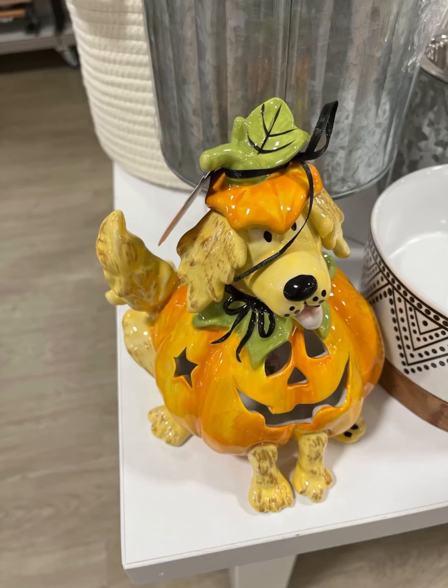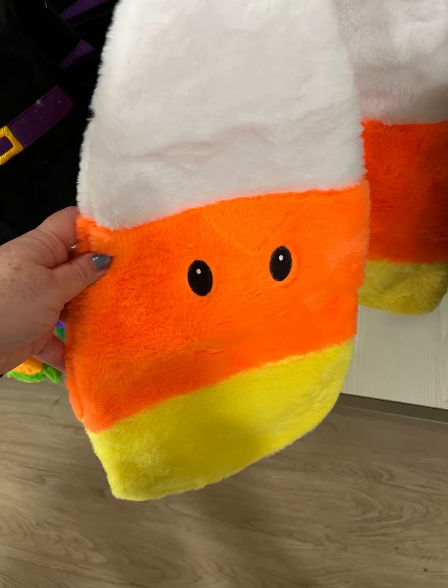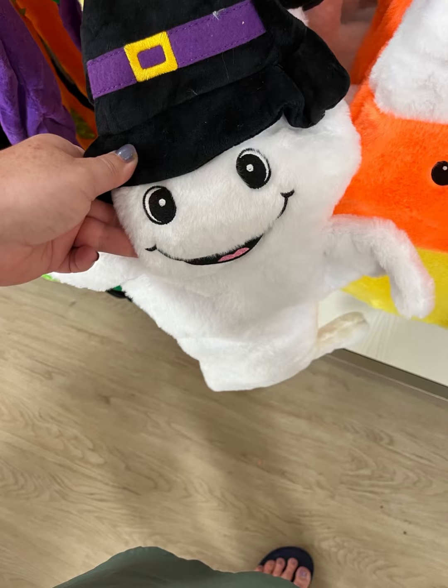We have a little dog dressed in a little pumpkin outfit. These right here were some of those little crunchy things that dogs and cats can lay on — it reminds me of self-heating mats. I'm not sure if that's what that is. It's $7.99 for all of them. But they're so cute — look at that cute ghost.